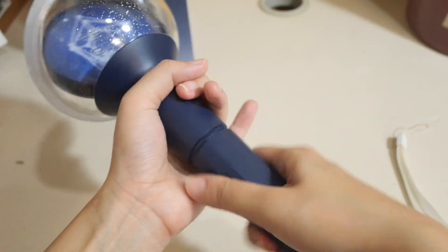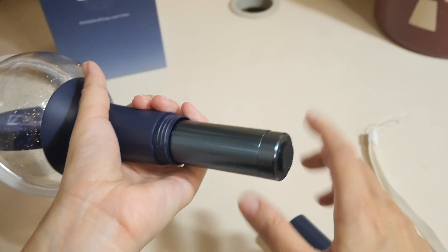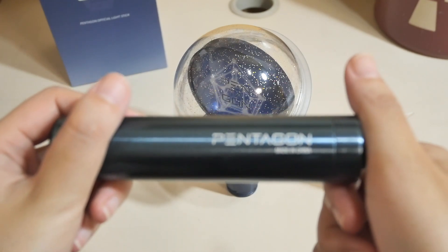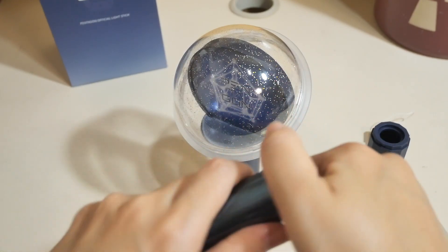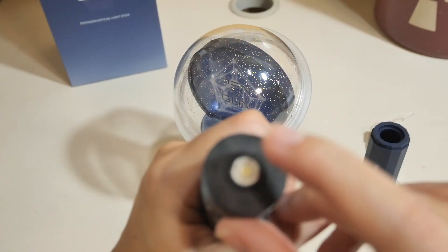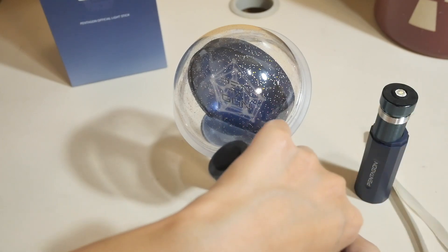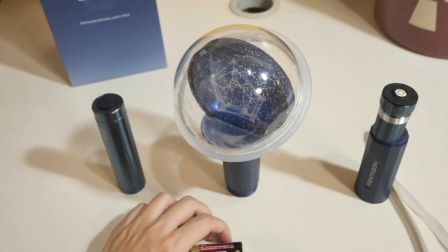I'm guessing that you open it like this. I feel like my camera is a bit tilted. This is interesting — so it's just like this. It says Pentagon over here. I think the batteries are here. I think this is where the light comes from. Trying not to make it move too much. I have some batteries here, let me just put them in.